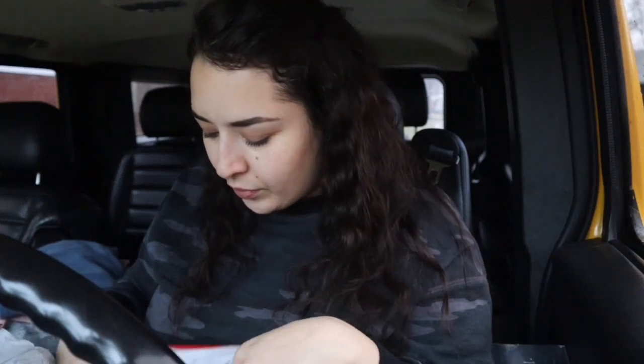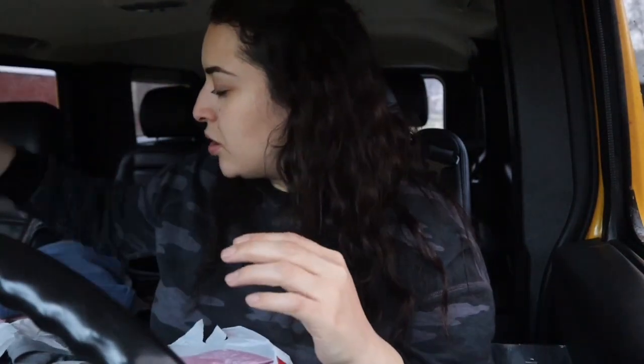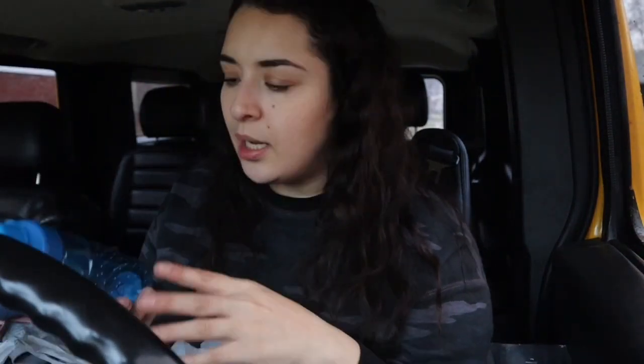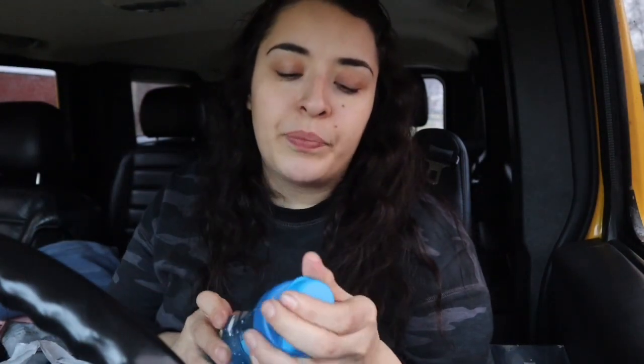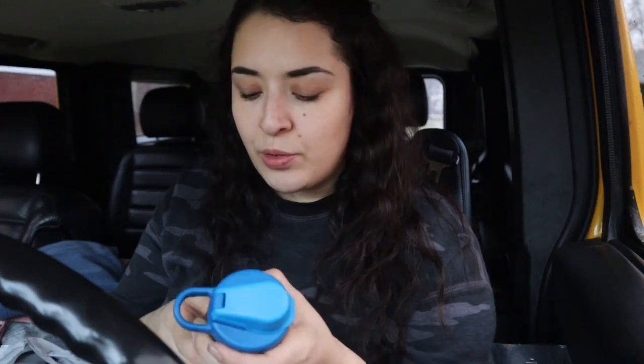I got cotton swabs — just regular cotton swabs. I always have to take them everywhere because my husband is always using these. I have a little box where I'm going to put them. I also got a cup for my son for the airport and the trip because he's always thirsty and I'm always buying water bottles everywhere we go.